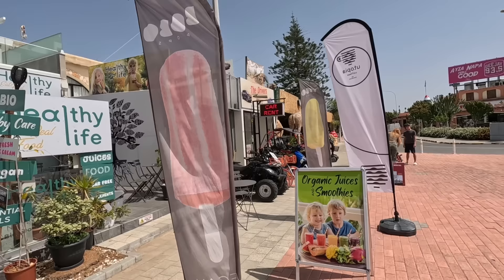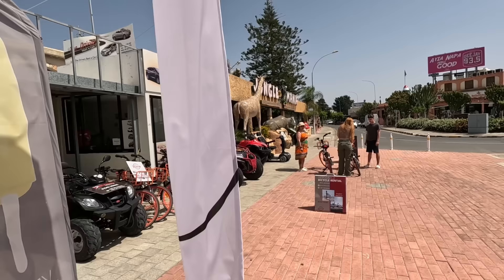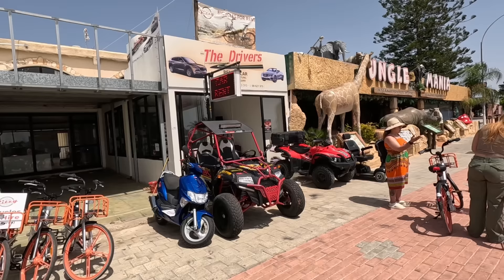Bio-living — healthy life. A healthy life restaurant. Organic juices and more in this place. It's a little hidden gem. There's more quad bikes and bicycles you can rent.